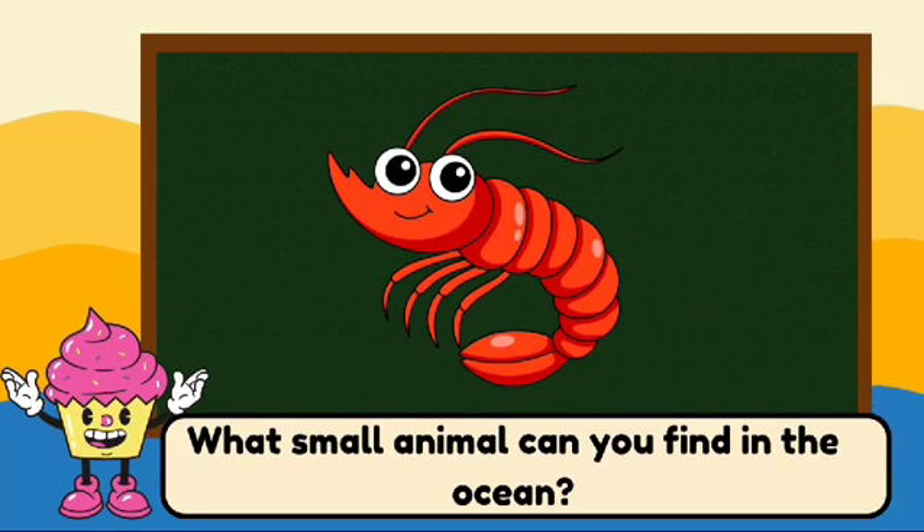What small animal can you find in the ocean? This is a shrimp. Shrimp are small, tasty creatures that swim in the ocean.